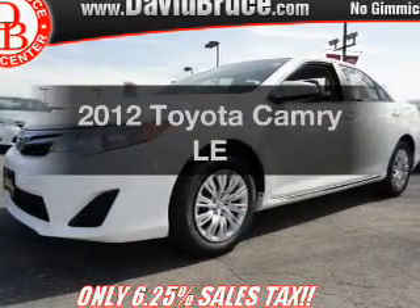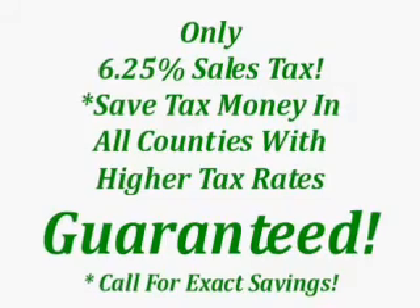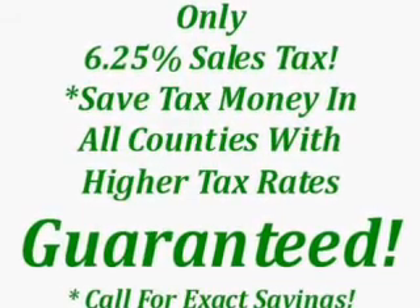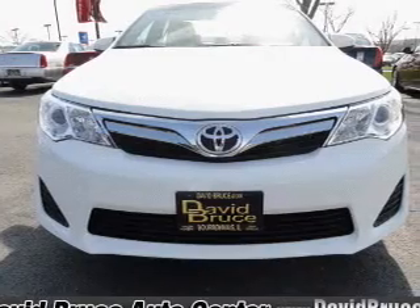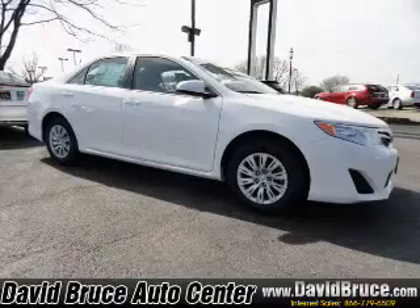Presenting the 2012 Toyota Camry. If you're looking for a first-rate auto, this one could be yours today with an efficient four-cylinder engine. The powertrain includes front wheel drive connected to a smooth shifting six-speed automatic transmission. Brake safely with the anti-lock braking system.